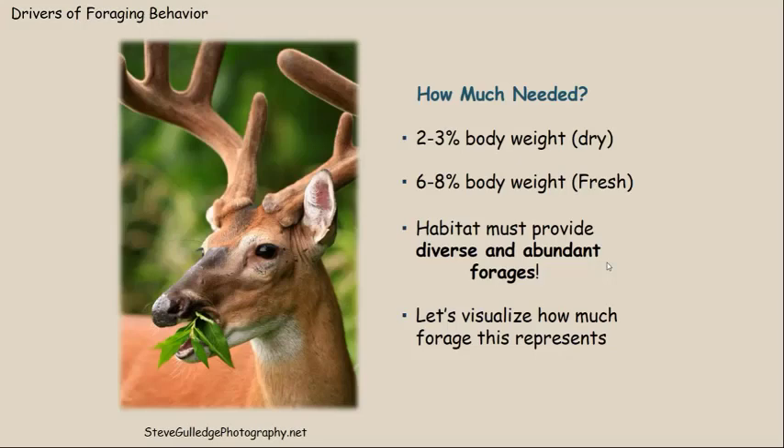So how much forage is needed by a white-tailed deer? Quantity is just as important as quality — you need a high quantity of high quality forages. A white-tailed deer is going to need two to three percent of his or her body weight on a dry weight basis. When we sample plants, we bring them back to our lab and dry them in a drying oven to pull out all the moisture. That dry weight is about one-third of fresh weight, so about two-thirds of the plant is water.